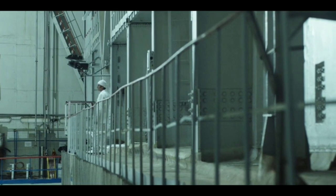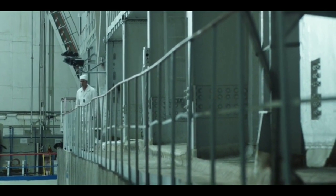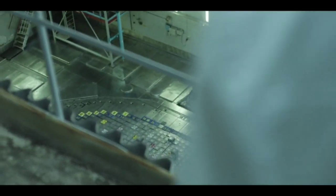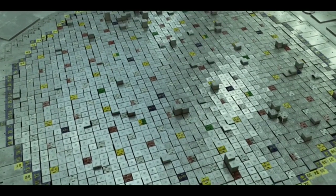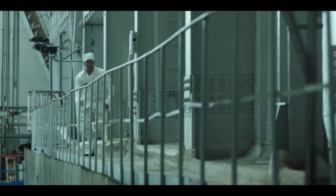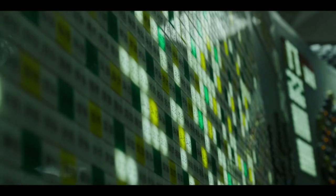Chernobyl Reactor 4 is now a nuclear bomb. 1:23:42. Perovostchenko looks down on the enormous steel lid of the reactor and sees the impossible. The control rod and fuel channel caps, which each weigh 350 kilograms, are jumping up and down. He runs to warn the control room, but there's nothing he can do to stop what is coming.